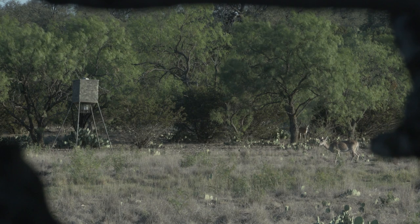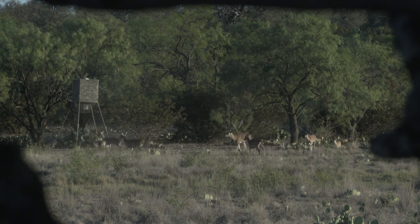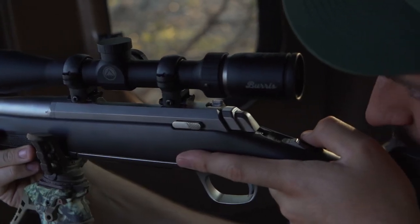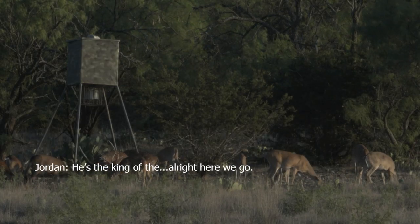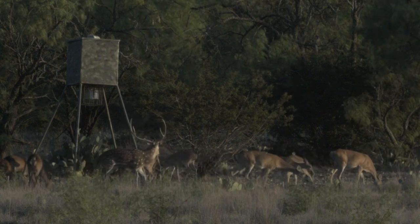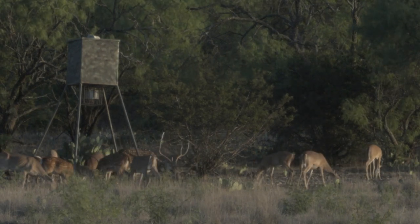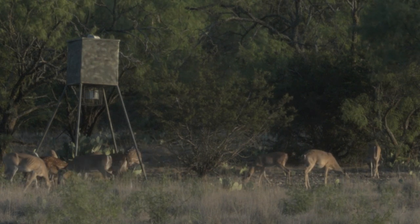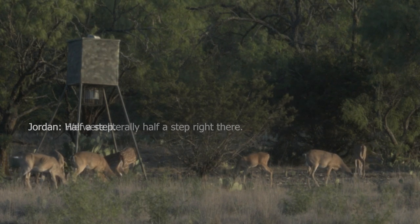Jordan heads out to the stand, and Axis deer start piling out, and the big buck shows up right away. Of course, you know what big deer do — they're always hiding behind somebody else or always at that bad shot angle, right? So there you sit with this giant Axis buck in front of you and you can't pull the trigger. He's the king of the... all right, here we go. Take it — whatever, you're good. All right. Oh, don't go back. Son of a gun — we're literally half a step right there. Half a step.